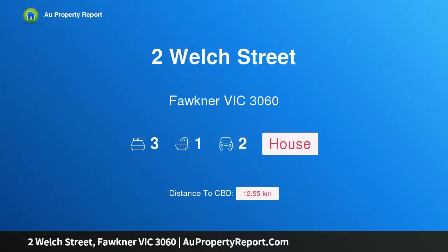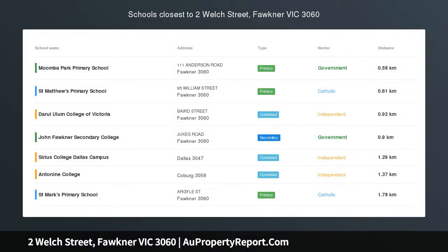Hi, I am glad to introduce Property 2 Welch Street, Fawkner Victoria 3060, positioned with proportions and potential.